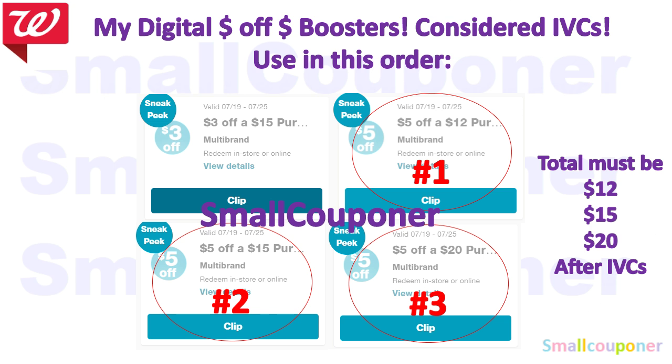Make sure that your total after IVCs is $12 so you are able to use the 5 of 12, and $15 after IVCs so you are able to use the 5 of 15, and so forth. If you are planning to use these boosters with the Spend 20, Get 5,000 Points booster, make sure that after you subtract any IVCs and then subtract the 5 of 20, it must be $20 or more in order to also use the Spend 20, Get 5,000 Points booster. I will be doing that in another transaction on Saturday at another store.